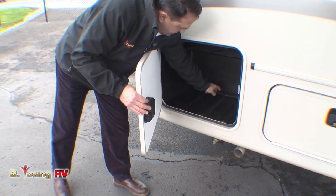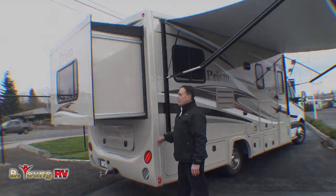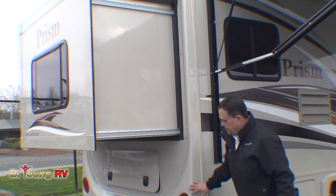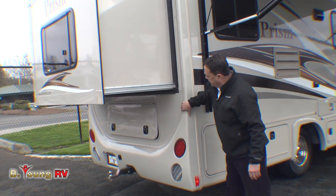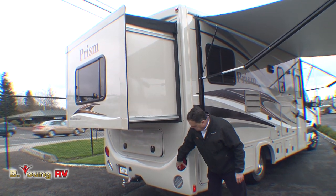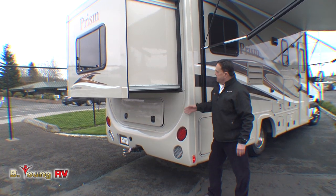Again, this is a rotocast box with a drain that goes clear through. We've got a slide-out out here. This is a one-piece cap back here in the back — very aerodynamic, very nice. Nice big lights here: backup lights, turn signals, and brake lights. And then we have the slide.